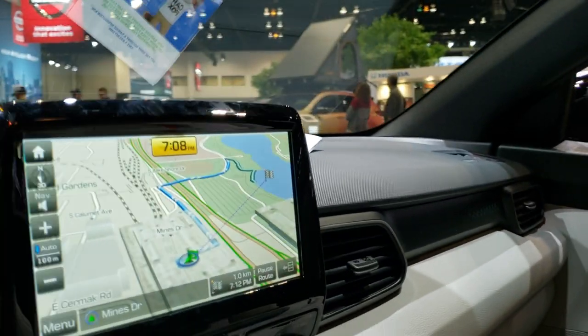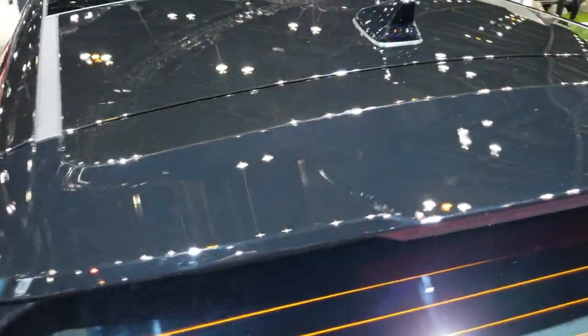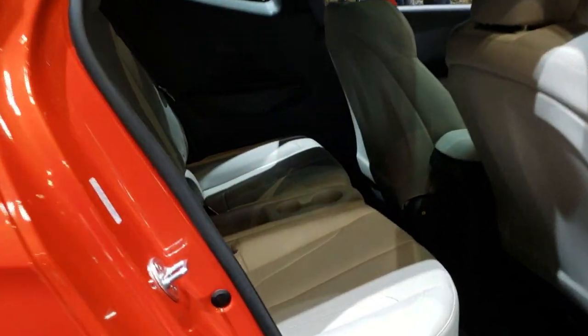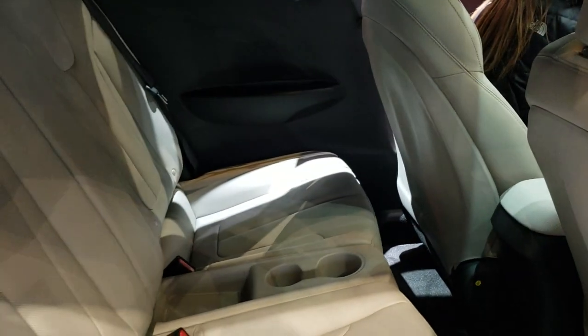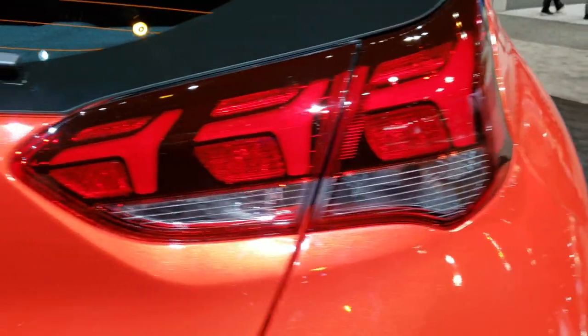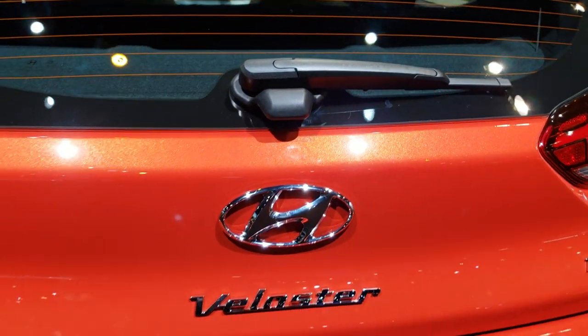That was showing off that third door. It also has the Infinity sound system. This is a two-seater in the back, and these seats do fold down for extra storage space. It also has child safety locks. There's a button right here to open the hatch, but it's locked right now.